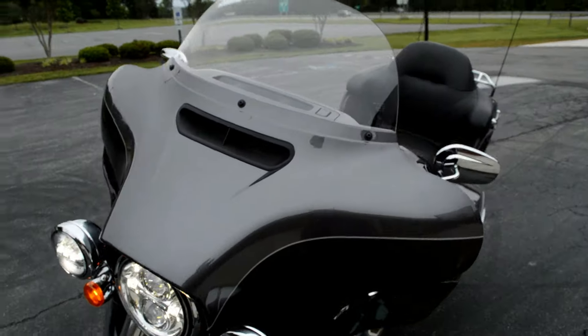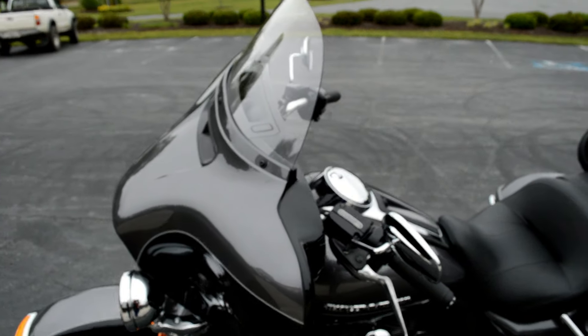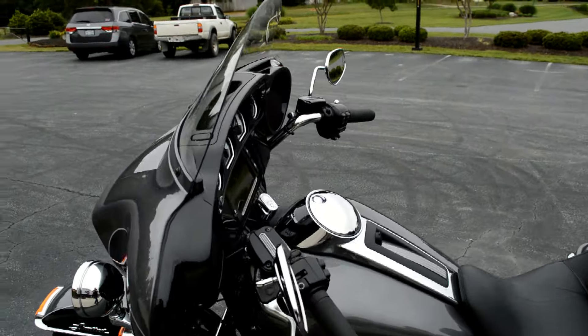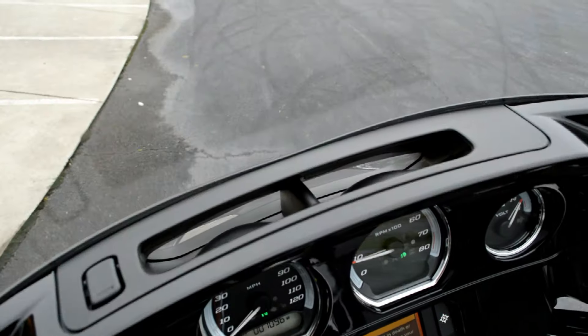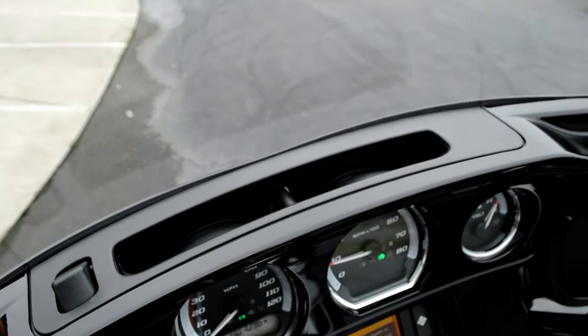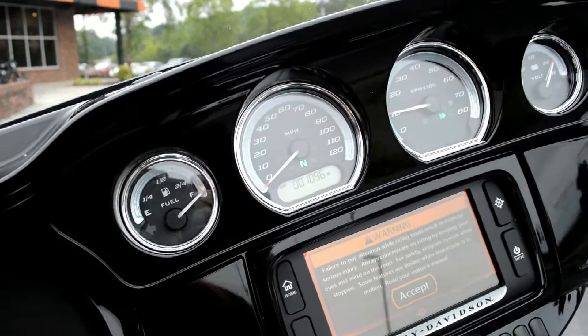The batwing fairing features the split-stream air vent, which equalizes pressure between the front and the rear of the fairing, resulting in less head buffeting. You can really tell a big difference when you're riding with that vent open. If you close it, you can immediately feel your head start to get caught in the turbulence and bounce around.